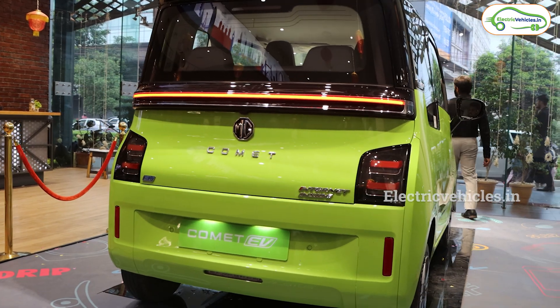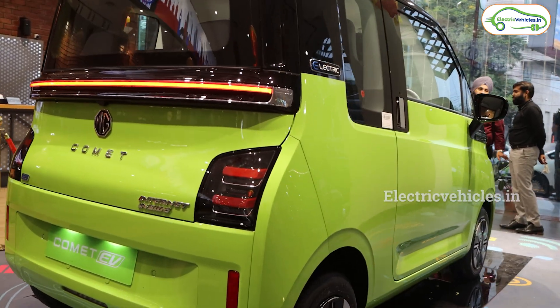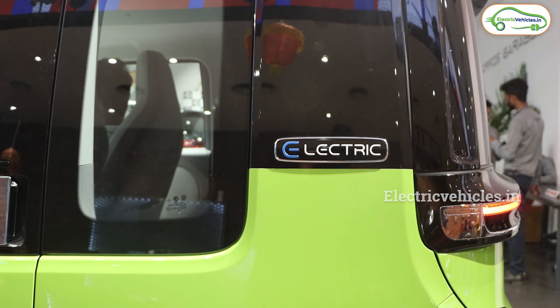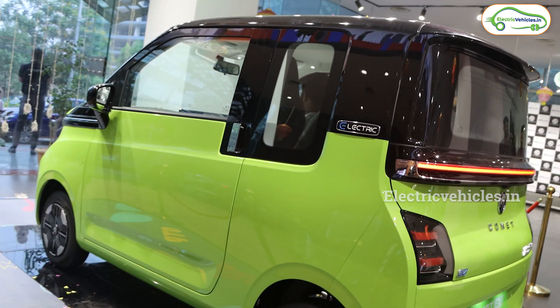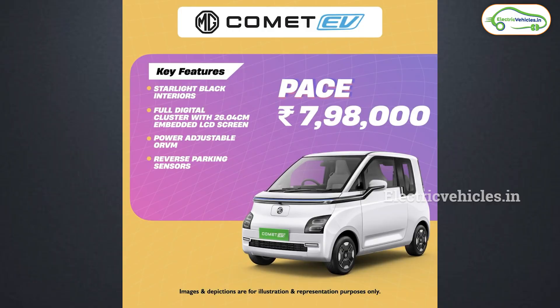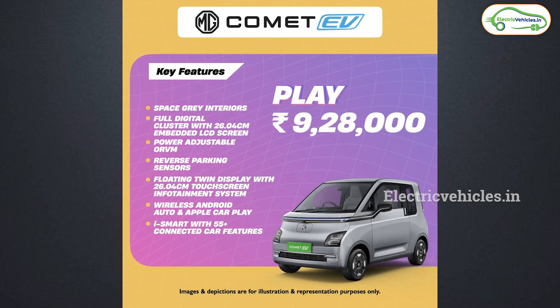This has blown the minds of customers and mine. The car which I reviewed earlier is actually the top-end variant, but I thought it was the low-end variant. The low-end variant starts from 7.98 lakh rupees. There are totally three variants in this MG Comet EV. The first variant is called Pace — you get black interiors in this base model and no connectivity features, at an ex-room cost of 7.98 lakh rupees. The next model is Play, which offers gray interiors and a leather steering wheel along with some extra features.